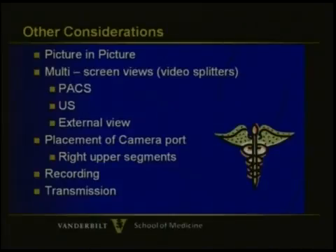A couple of other things in terms of setup that haven't already been seen — I'm going to highlight these more in a list format rather than pictures, as there will be nice pictures in the subsequent ones. One is the need for picture-in-picture.